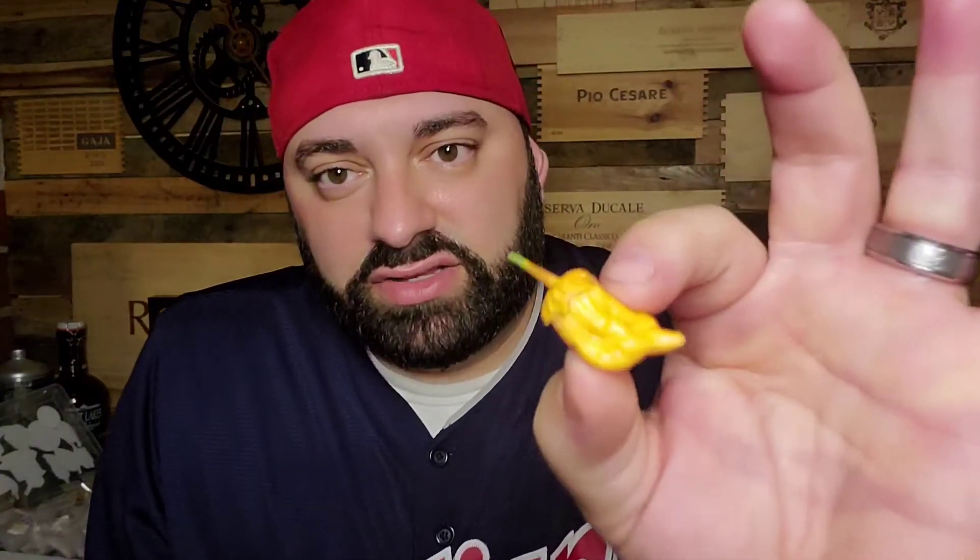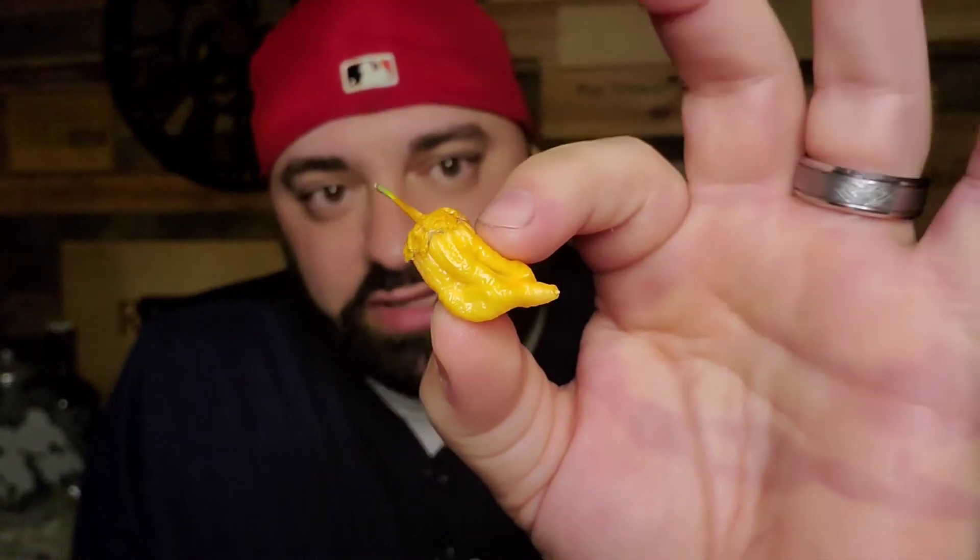Then I clipped it, left it on my windowsill, and I noticed it starting to get a little darker. I noticed it also starting to soften. I wasn't sure when I wanted to eat it, so I popped it in the fridge. One or two days in the fridge, this thing took on almost a tangerine orange — definitely orange compared to yellow. I still don't know what this is; I have no idea what variety this could be.